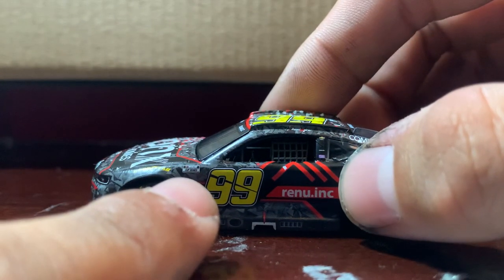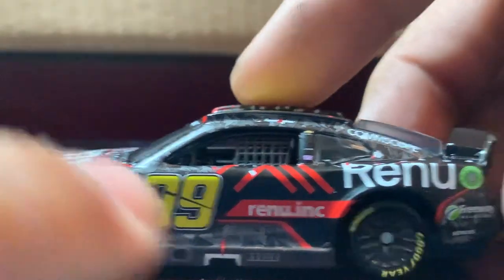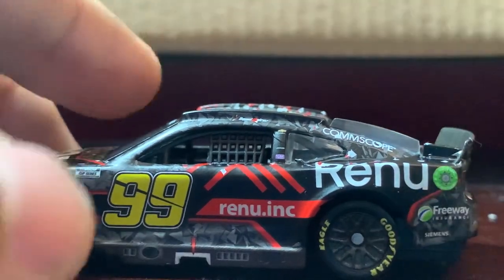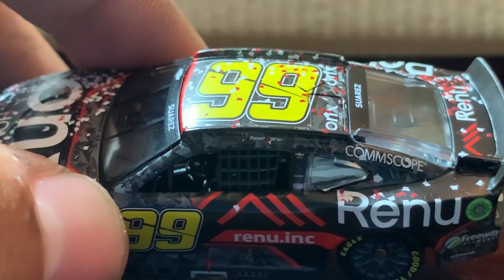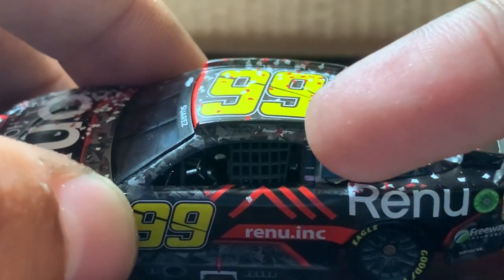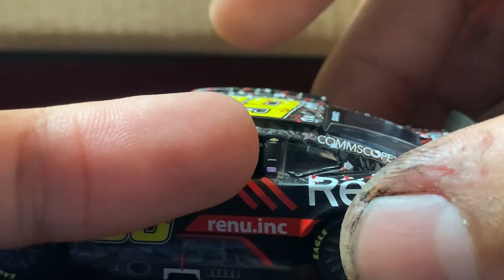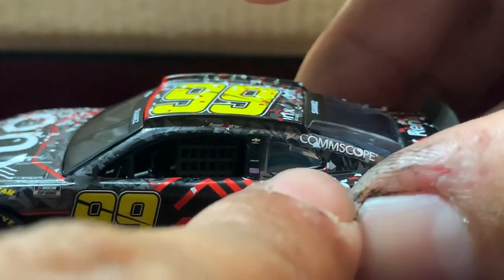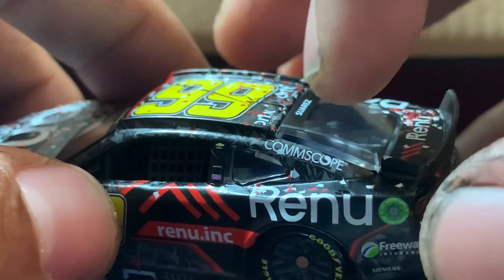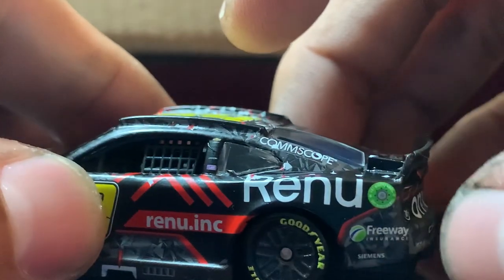Coming to the side, you've got the Cup Series sticker, the number 99, Renu Incorporated — or Renu Inc. — and Daniel Suarez's name above the driver's side window. Too bad it doesn't come with a win sticker, but oh well. On the B and C posts you've got Comscope on the C post, and Renu, Freeway Insurance, and Siemens on the quarter panel.